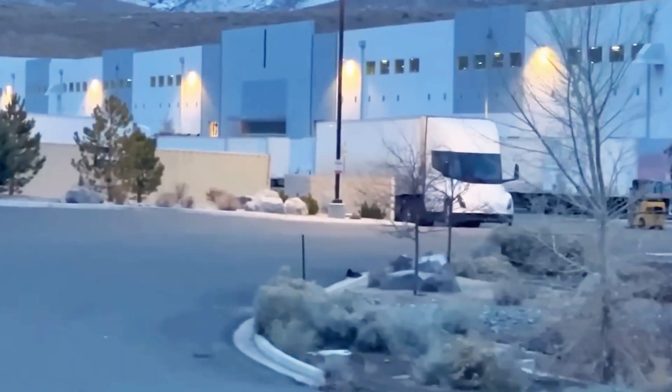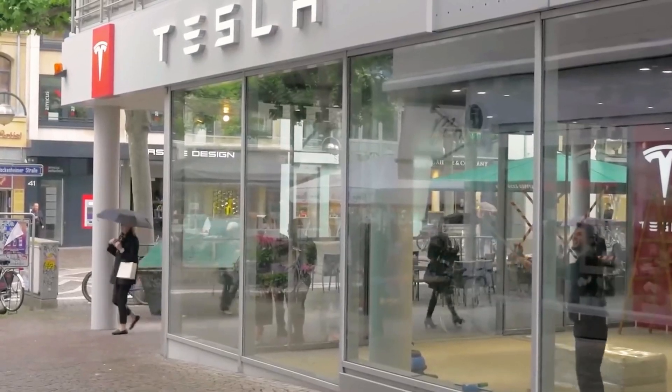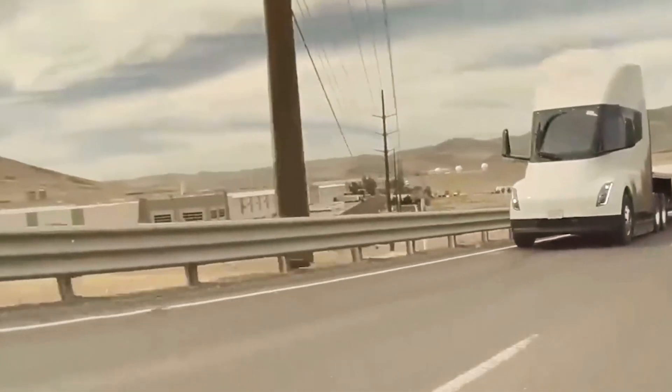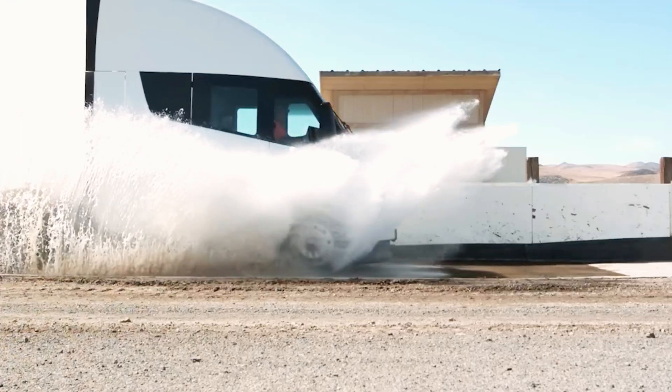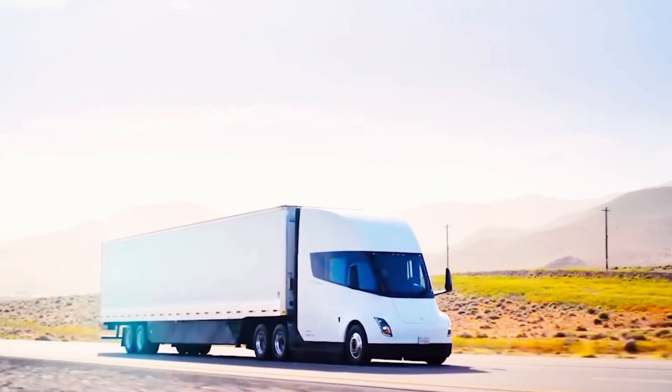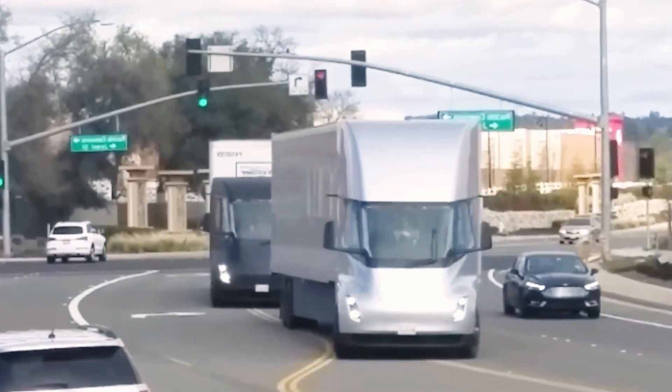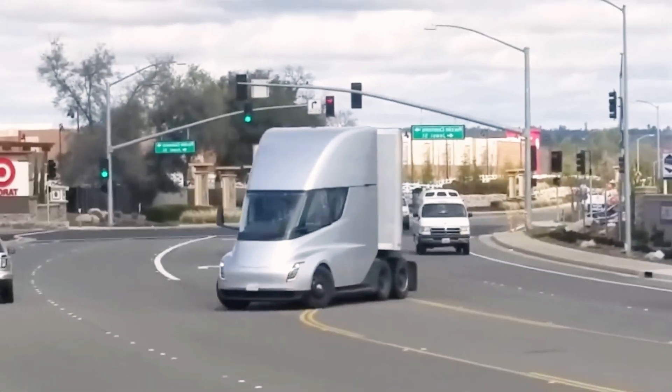Thanks to its three independent motors, the Tesla Semi excels on steep roads with unmatched torque and power at any speed. It can accelerate from 0 to 60 miles per hour in 20 seconds, even when fully loaded. One truck covered over 250,000 miles in just 18 months, showing its remarkable endurance.